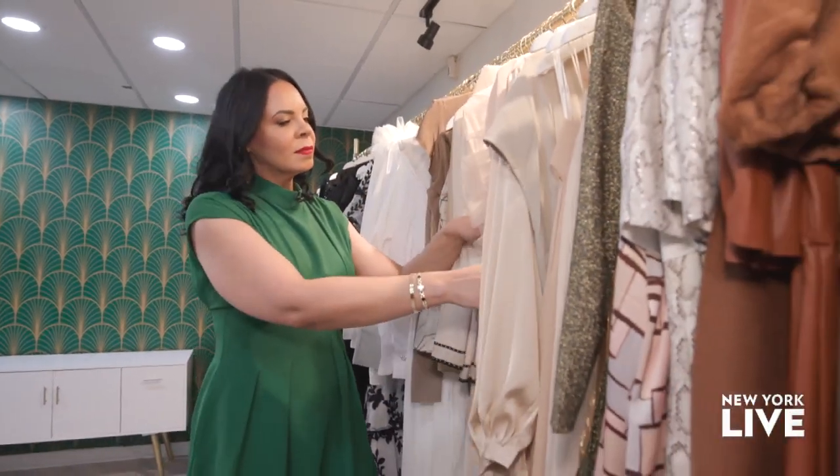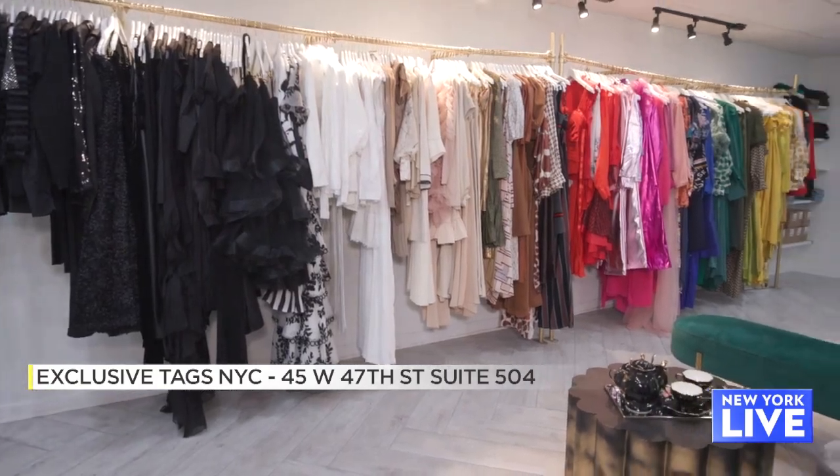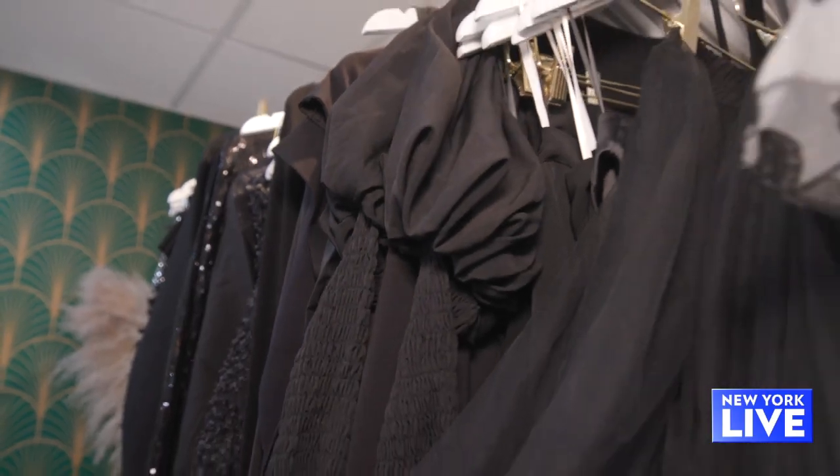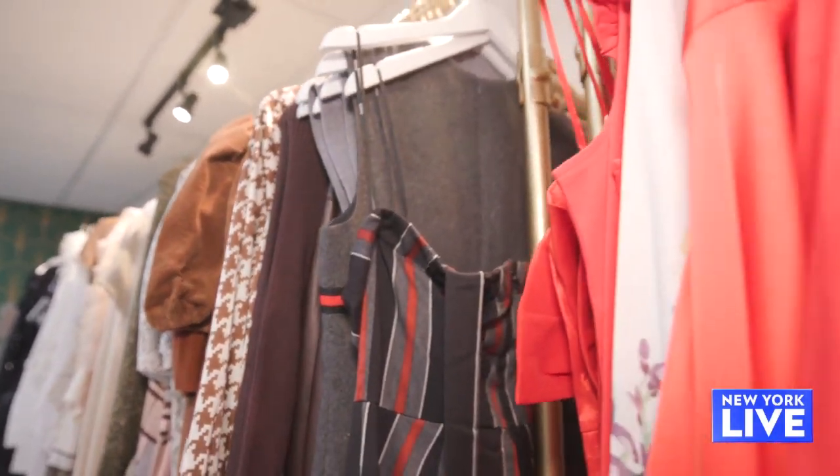The world of fashion is forever evolving, so what do you need to have in your closet in 2023? I am here at Exclusivetags NYC to find out. Exclusivetags is a boutique that offers a curated collection of the best styles in the market, meant to be worn to empower women. When you walk out of here, I want you to feel like a million bucks without spending the million bucks. And everything is very affordable in here as well.